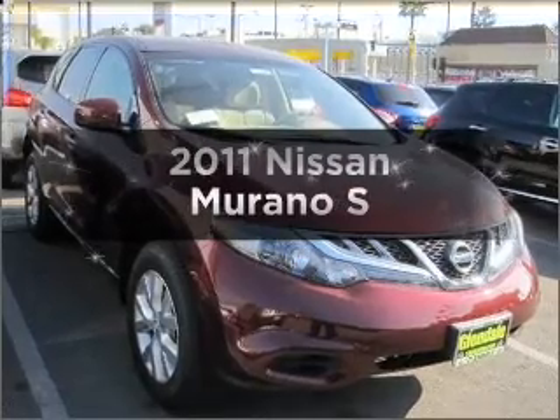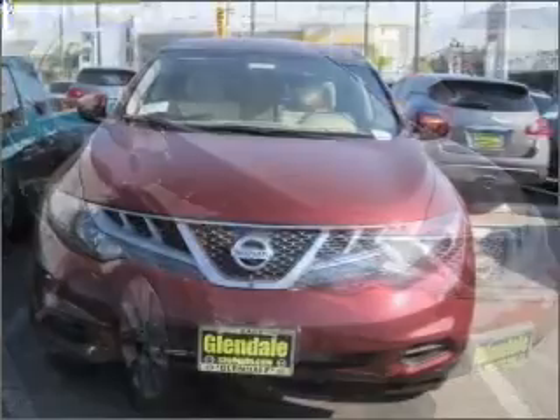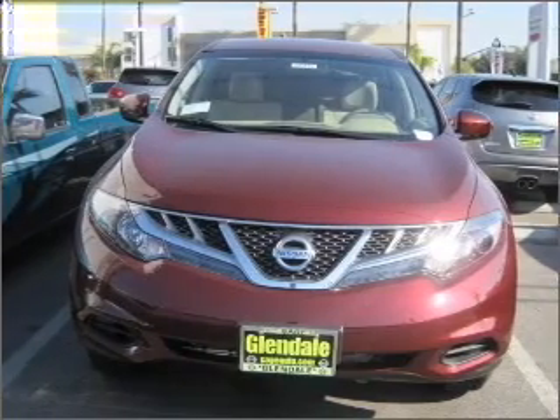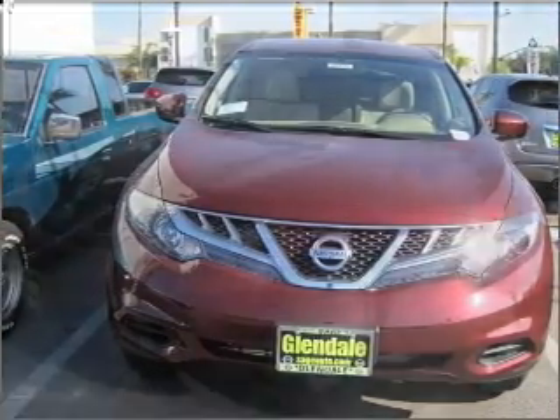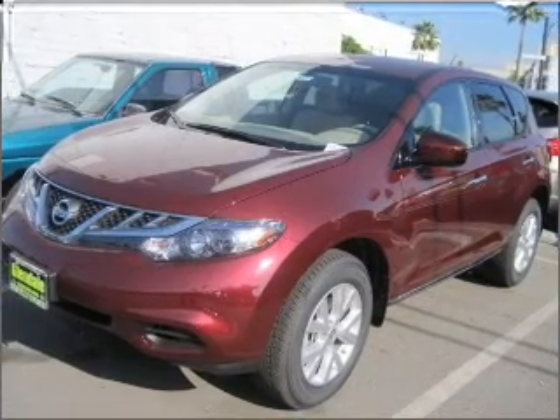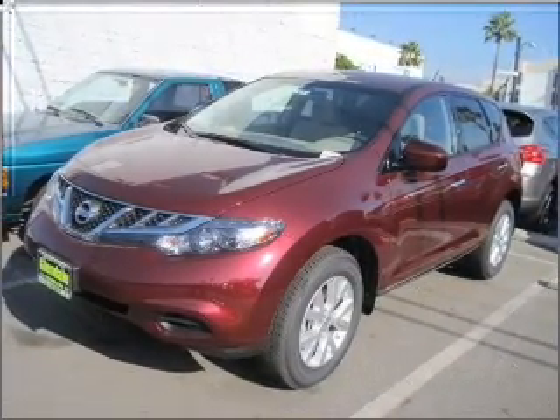Check out this 2011 Nissan Murano. If you're looking for an automobile with great attributes, look no further. With a reliable six-cylinder engine connected to a smooth shifting automatic transmission, stand out from the crowd with premium wheels, and brake safely with the anti-lock braking system.